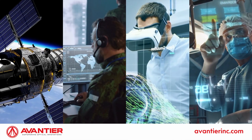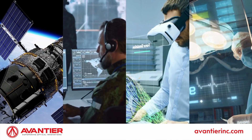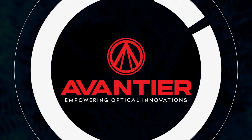Avantier is committed to advancing modern technology through the delivery of life-saving imaging solutions, precision optics, and complex lens assemblies. Avantier, empowering optical innovations.